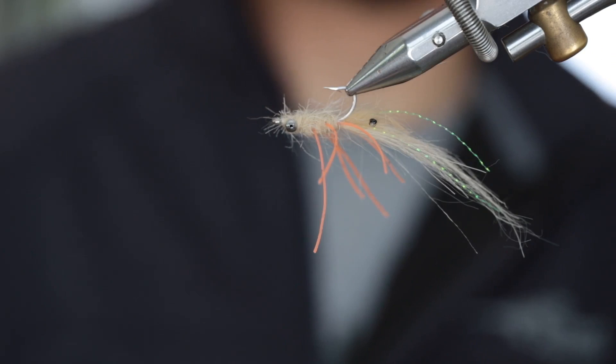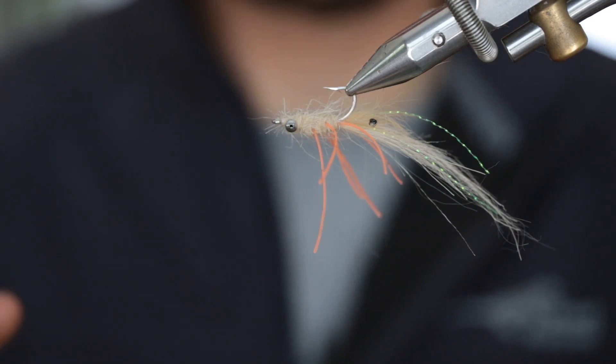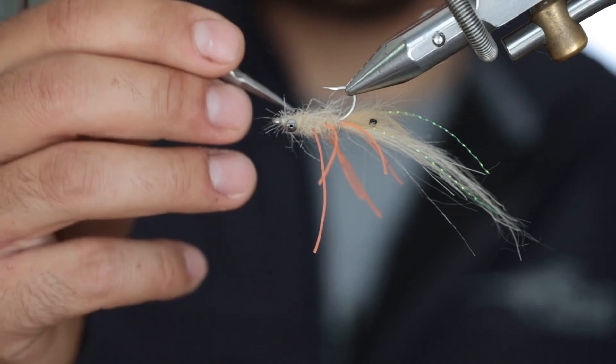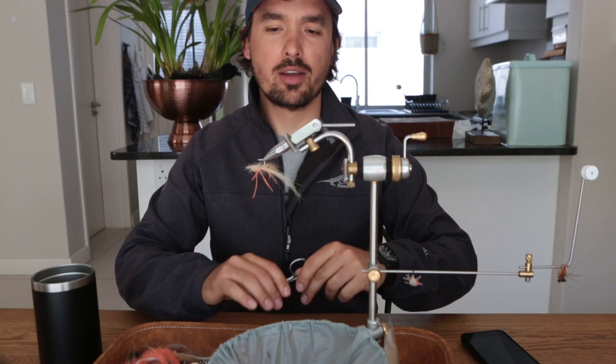I loved using this fly in the surf in the Seychelles, where you don't know what you'll come across. You can fish triggerfish with the same rod, and when big bluefin trevally come in this fly produces very well. In the surf you also find big single or double cruising bonefish coming in and out of the waves, and this fly works especially well in those environments. It's tied very light here with just two bead chain eyes, but you can tie it in various weights. Always have a couple in your box as a general saltwater bottom-species fly.